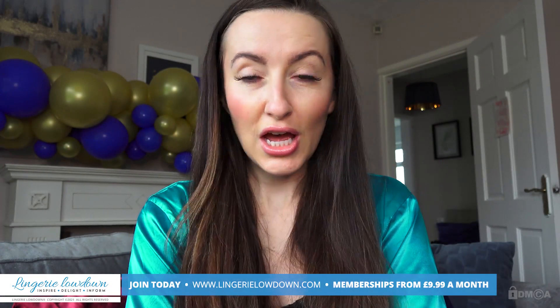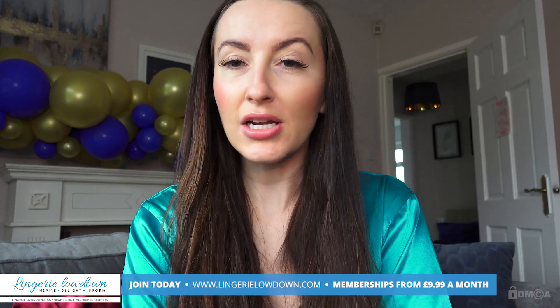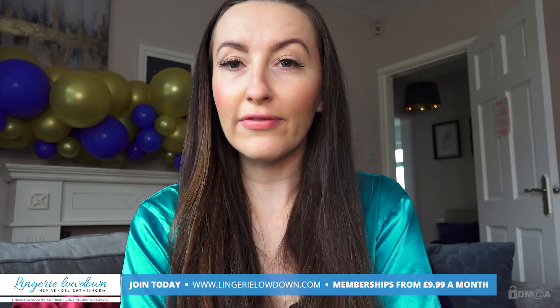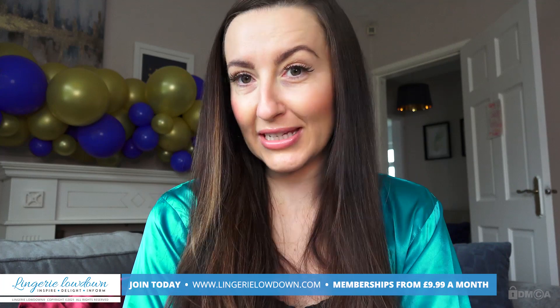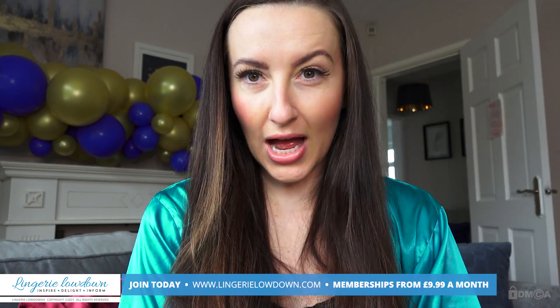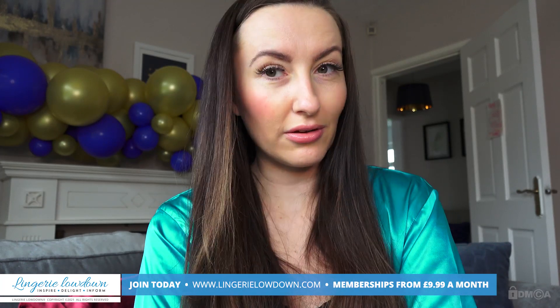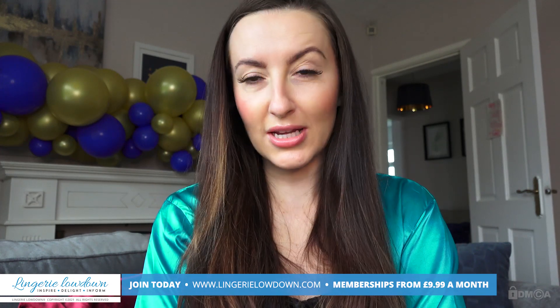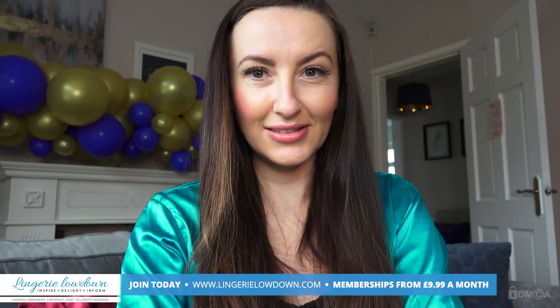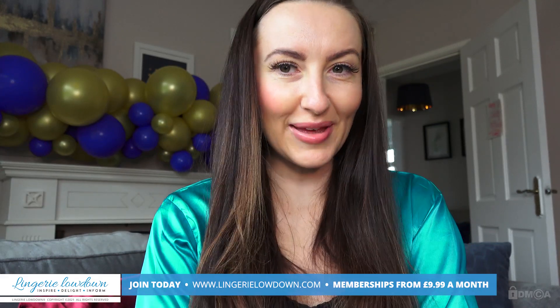Thank you for watching our preview today. For the full length video and more than 5,000 other full length videos, please visit our website lingerielowdown.com forward slash join. Our incredible team of presenters, including yours truly Sophia Smith, film completely honest and impartial reviews of all things smalls, and we love to do it. We couldn't do it without people like you who join the website, so thank you. Don't forget to subscribe to our channel — the button is down there — click it and turn notifications on, then you'll never miss another preview. Thank you.